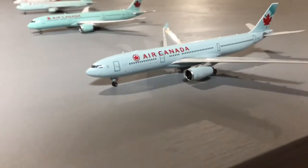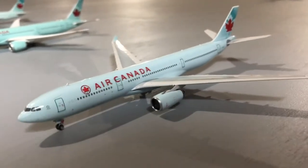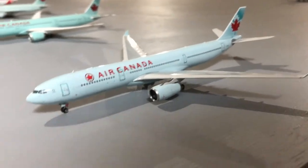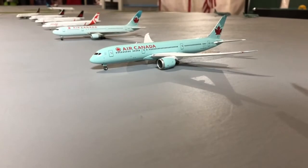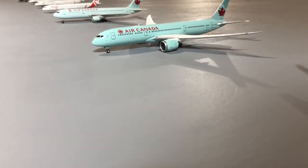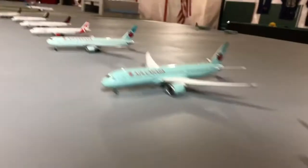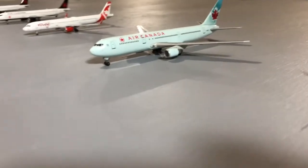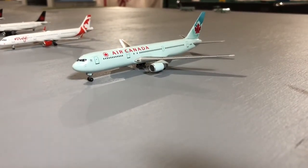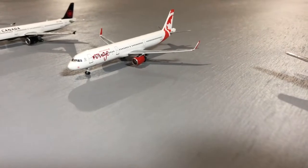Let's get right into it. Starting with the new part of the airport — right here is an Air Canada A330-300 in the old livery, heading out to Shanghai today. Right there is an Air Canada 787-9 Dreamliner, heading out to Frankfurt today. Right there we have an Air Canada 767-300, heading out to Montreal.